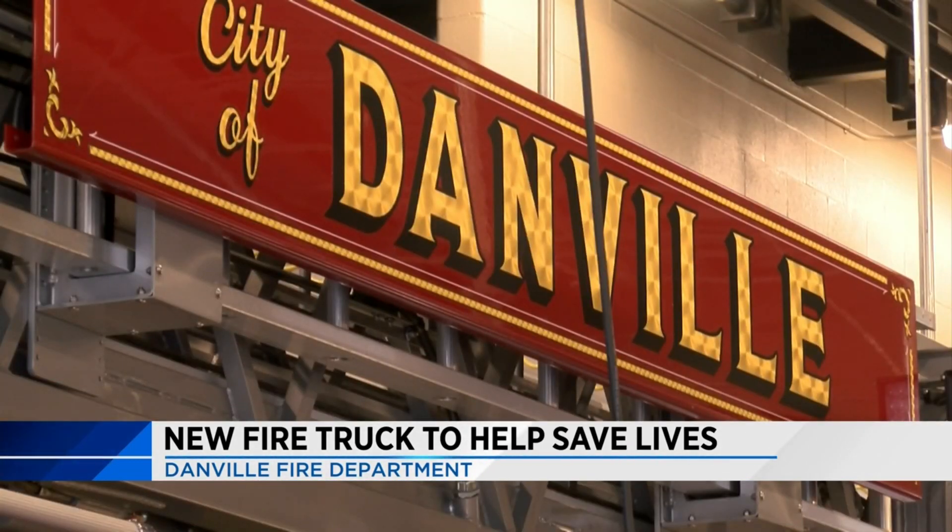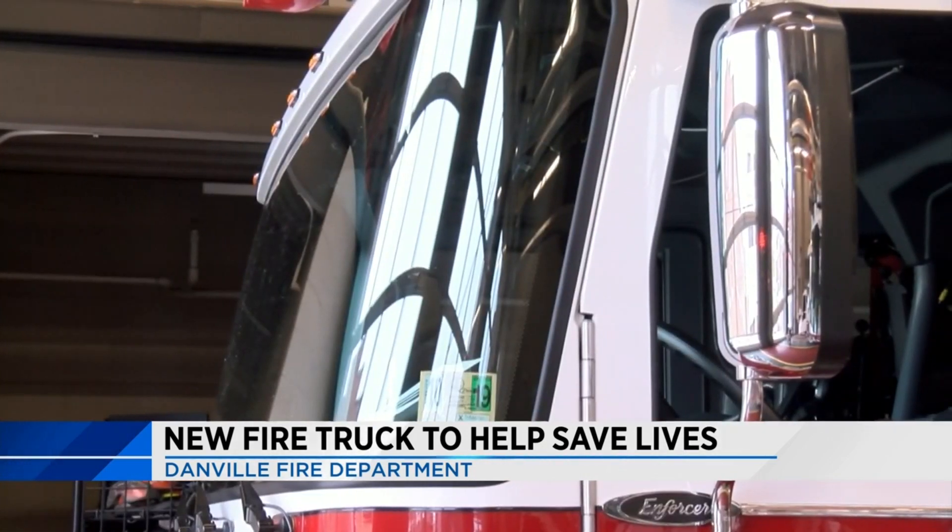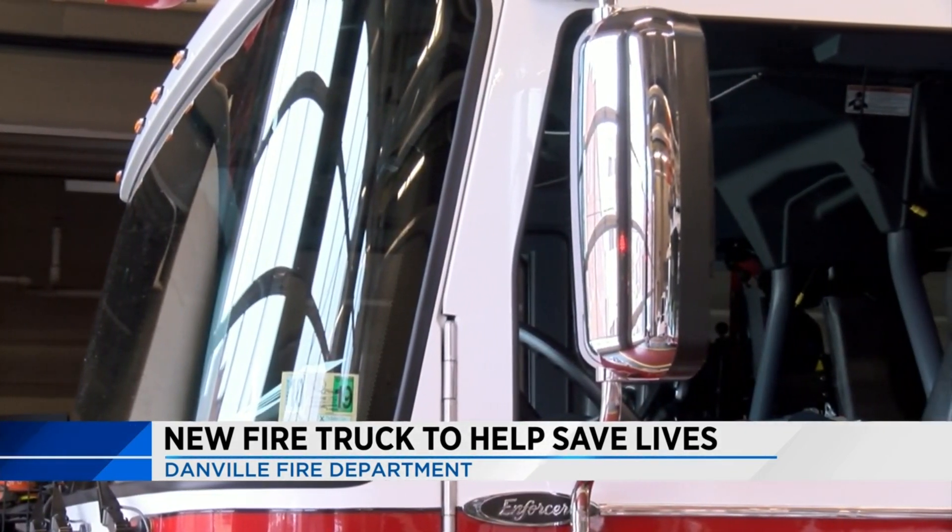The goal is to have the truck in service by the first of next month. In Danville, Colteran Statt, 10 News, working for you.